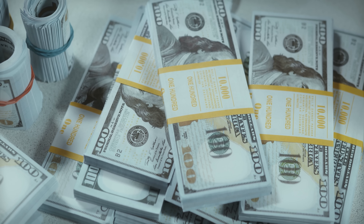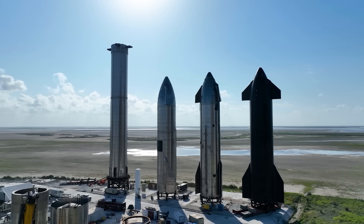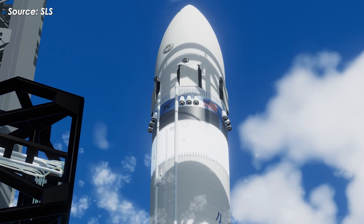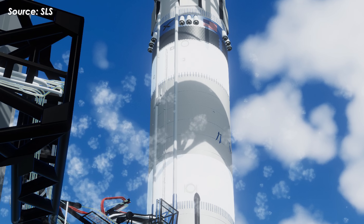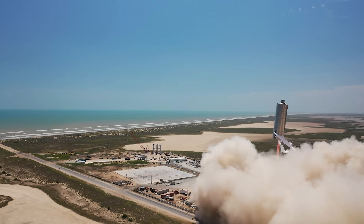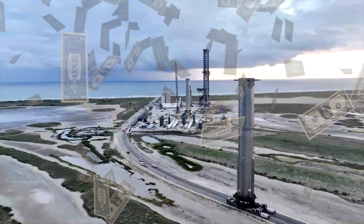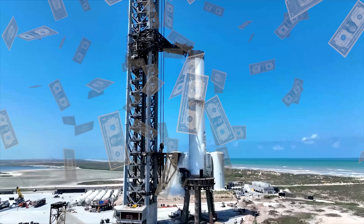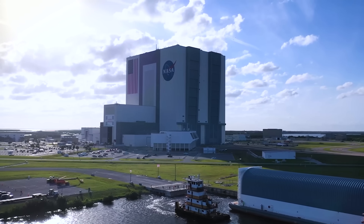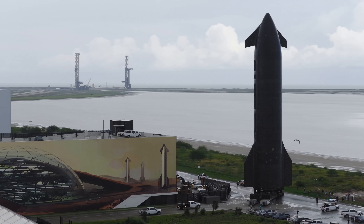When it comes to cost, SpaceX made something very clear: they're funding over 90% of the entire Starship program themselves, including the core Starship system and all variants like the HLS. The $2.89 billion NASA contract covers only a small part of it. In total, SpaceX's self-funded investment in Starship is estimated to be around $5.4 to $7.2 billion — the NASA contract is just a drop in the bucket compared to what SpaceX is putting in.